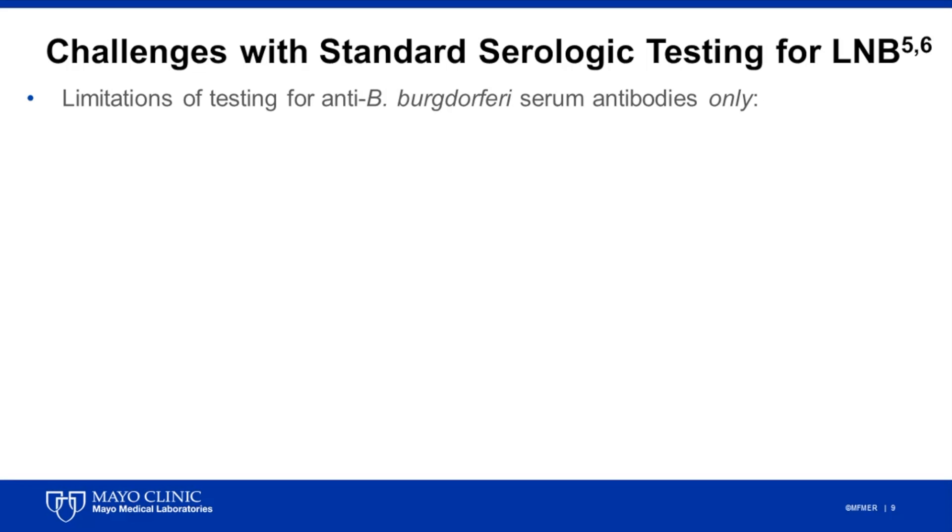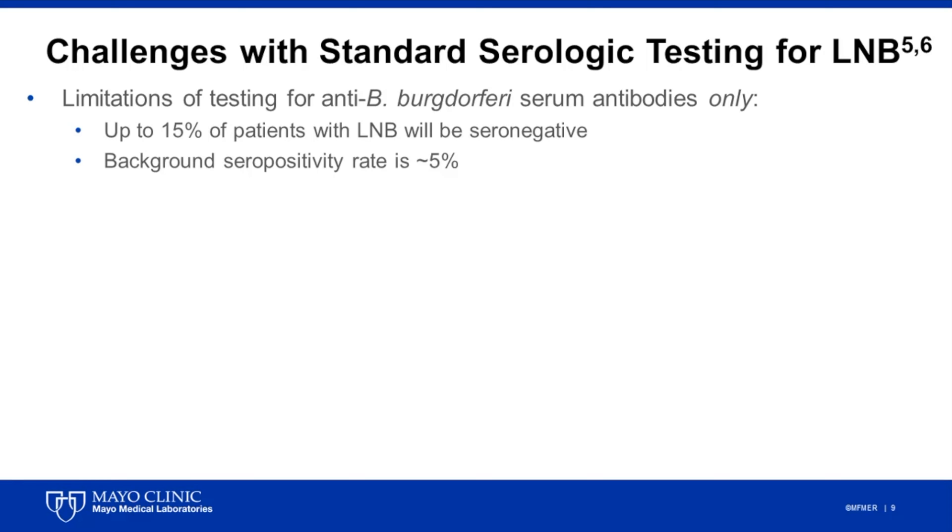There are a number of limitations associated with testing for antibodies to Borrelia burgdorferi in only serum from patients with suspected neuroinvasive Lyme disease. First, up to 15% of patients with Lyme neuroborreliosis may be seronegative for antibodies to Borrelia burgdorferi in serum, which may lead to the inappropriate exclusion of neuroinvasive disease in a patient that is truly infected. Also, there is approximately a 5% background seropositivity rate for antibodies to Borrelia burgdorferi amongst individuals living in Lyme endemic regions, which could possibly lead providers to strongly consider neuroinvasive disease in patients without the infection. Further testing of these patients would be necessary to confirm CNS infection.